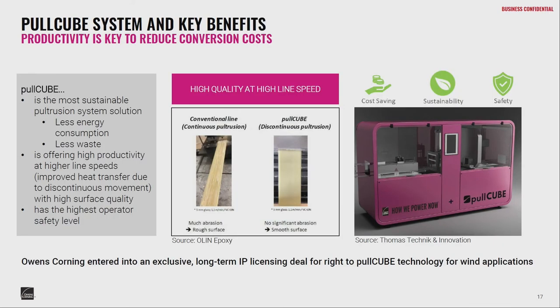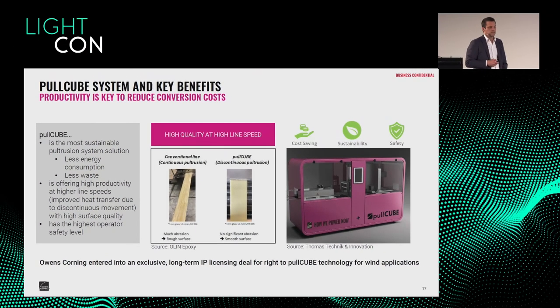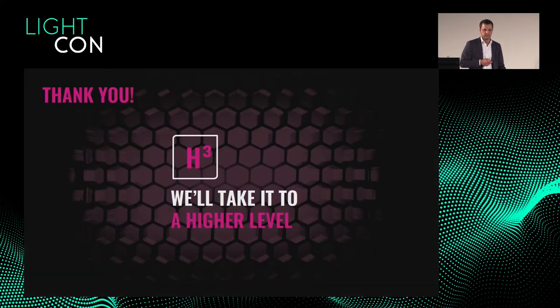Why Pull Cube? The system is very sustainable — less waste during production, short setup times, and it's a fully electric machine that consumes much less energy. In a trial with Olin Epoxy from Stade, we found that Pull Cube gives very high productivity with still very good surface and plank quality, which is not the case for a standard pultrusion line. We are able to run at least 50% faster than a standard pultrusion line, which means lower cost for customers. Thank you for listening.